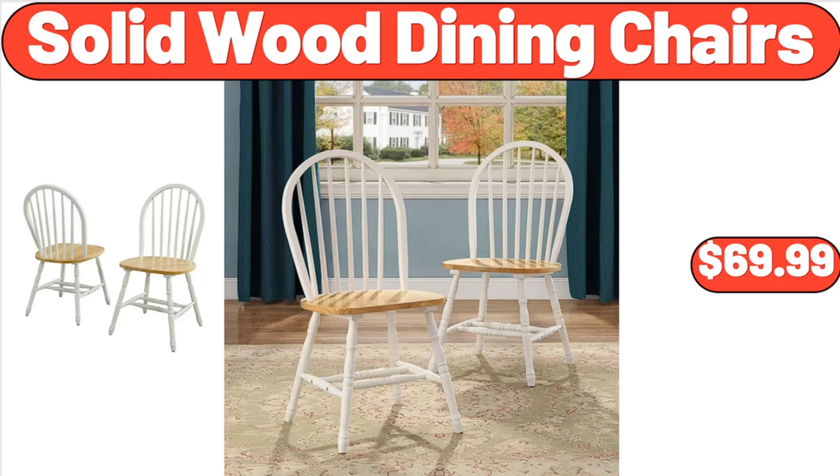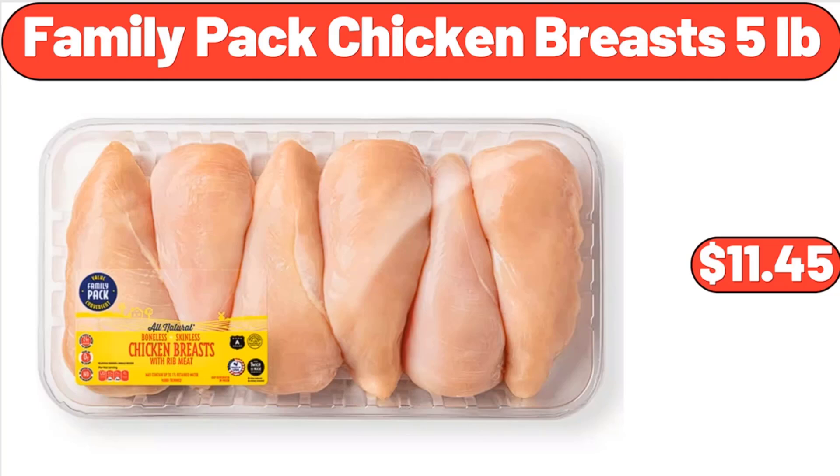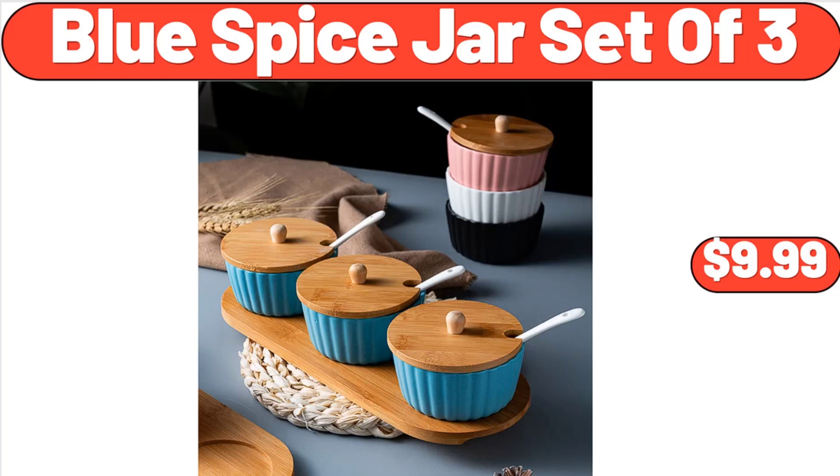Solid Wood Dining Chairs, $69.99. Family Pack Chicken Breasts, 5 pounds, $11.45. Blue Spice Jar Set of 3, $9.99. Seasoned Turkey Burgers, 6 Count, $8.99.